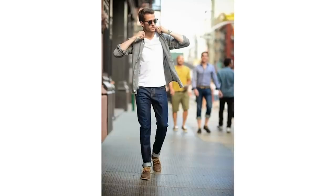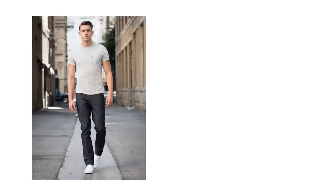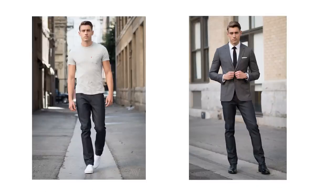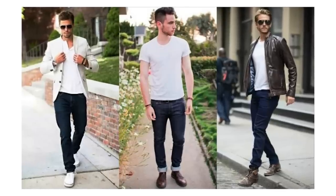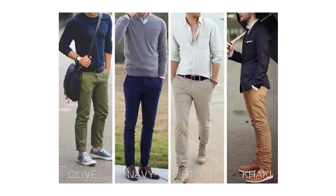Moving further south, we have dark wash jeans. A well-fitting pair of dark wash jeans is the perfect pant to wear with everything from a crew neck tee and sneakers combo to a dressier date-night blazer.